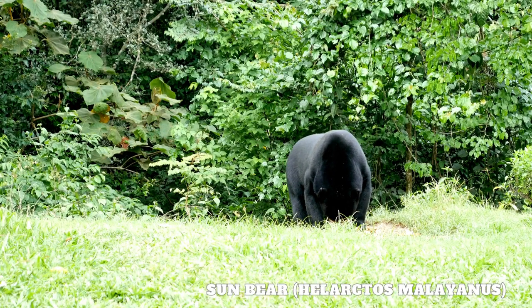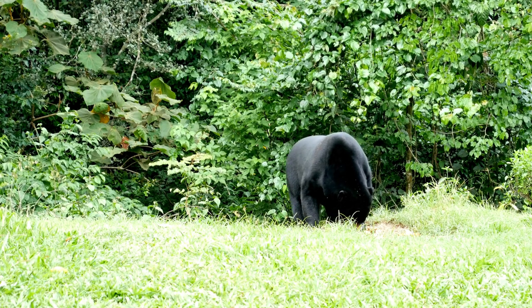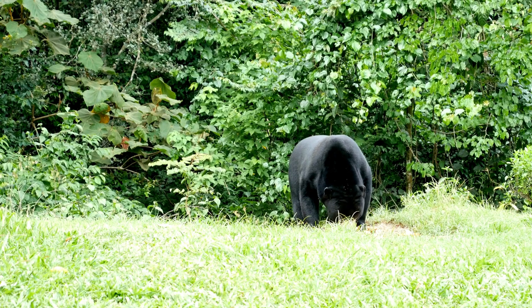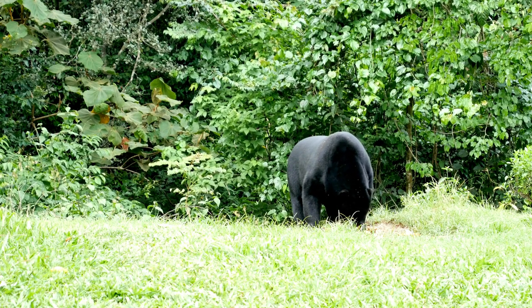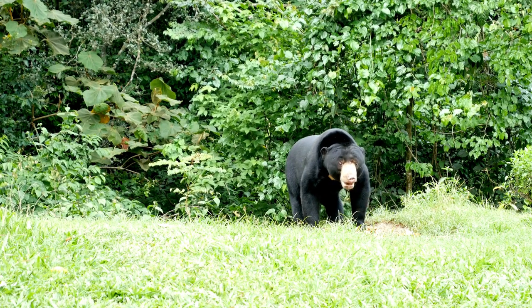The sun bear, Helarctos malayanus, is a fascinating and unique bear species that resides in the lush tropical forests of Southeast Asia. Despite being the smallest bear species, the sun bear possesses a range of distinctive characteristics and adaptations that make it a captivating and resilient creature.